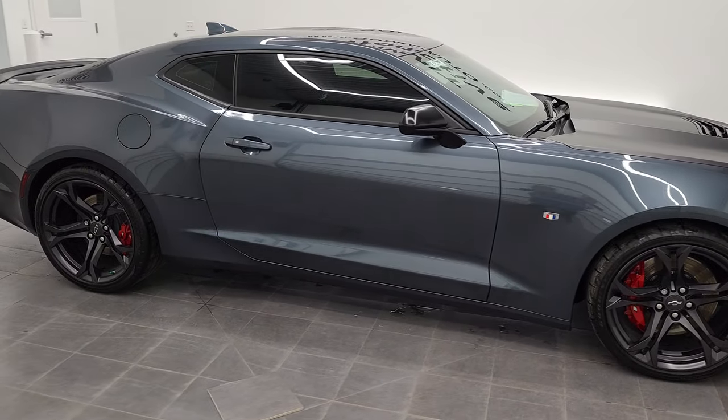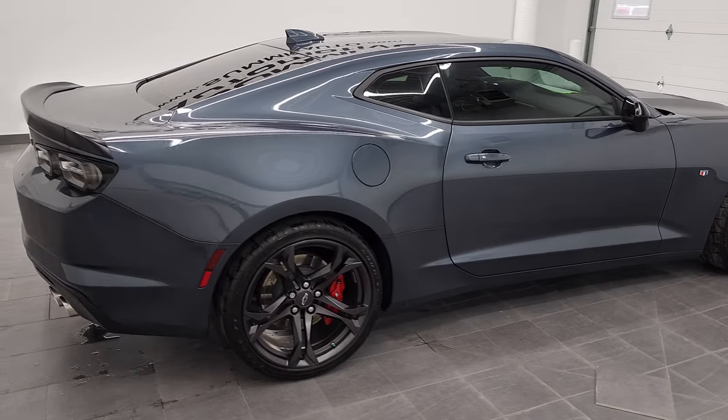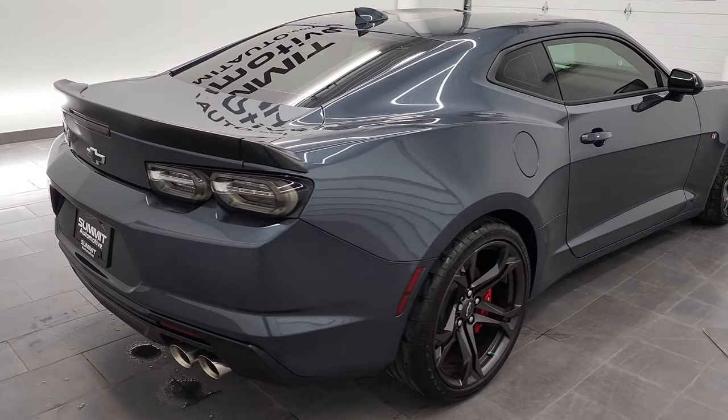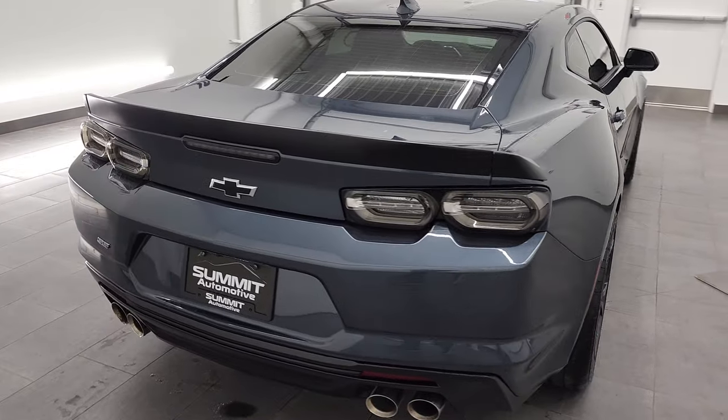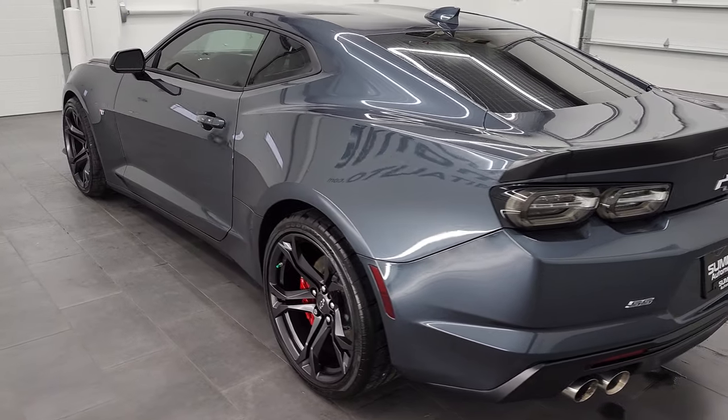Hey, this is Brett and this 2021 Chevy Camaro 1SS 1LE is stock number 12797Z. We are here at Summit Automotive in Fond du Lac, Wisconsin, your new and used sports car headquarters.